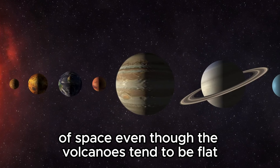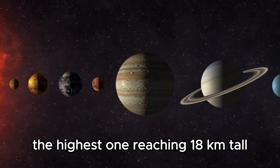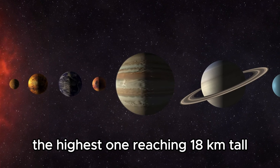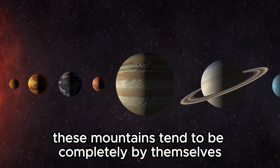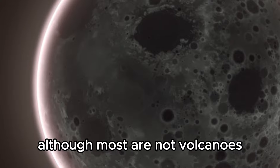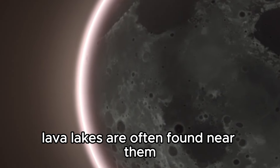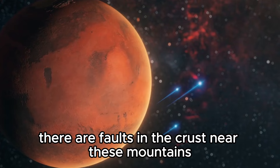Even though the volcanoes tend to be flat, Io also has some extremely tall mountains, the highest one reaching 18 kilometers tall. These mountains tend to be completely by themselves, not as part of a ridge or range, although most are not volcanoes. Lava lakes are often found near them, and there appear to be faults in the crust near these mountains.